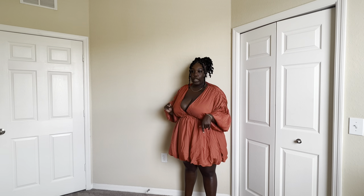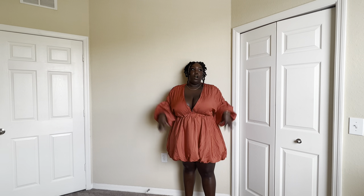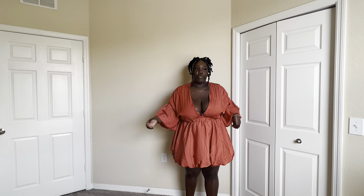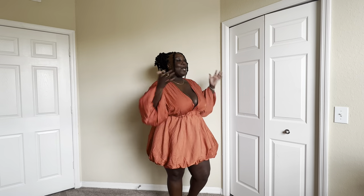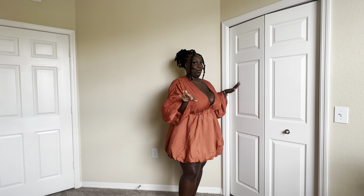Even though this plunge is low, I don't feel like all my breast is out — I feel like I can wear this around my mom and it's still respectful. For in-between sizes, I'd say go with the smaller size, especially if you're on the heavier side. If I'd gotten the 20 it would have just added more material and made me look a little chunkier. Let me give you another spin so y'all can see what I'm talking about.